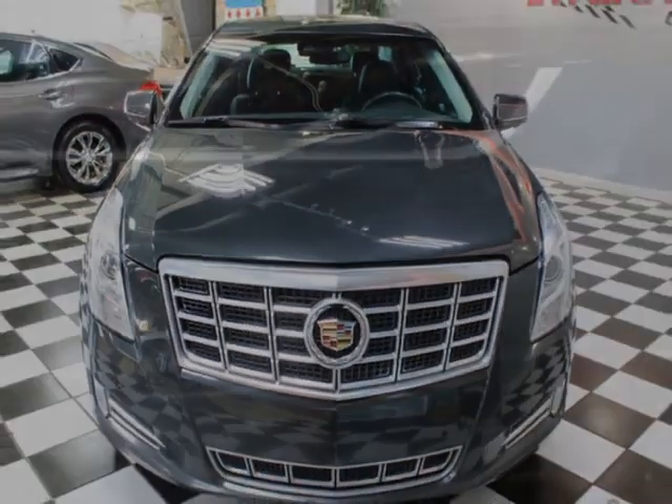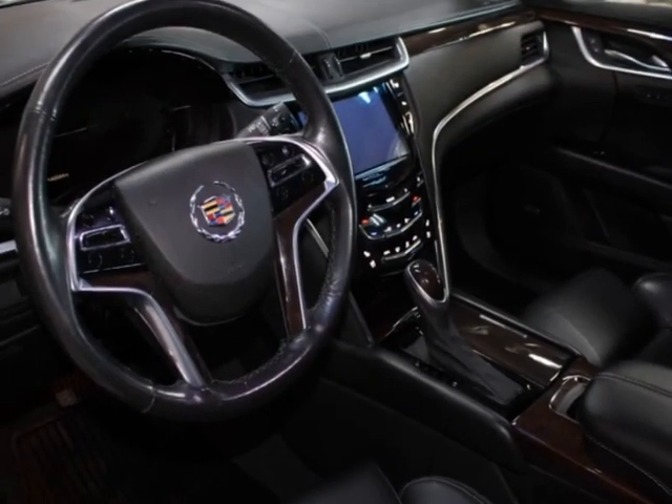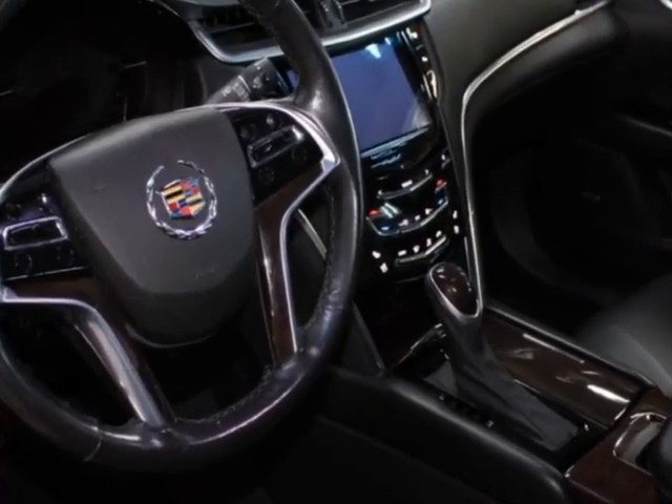This vehicle comes equipped with heated seats, dual-zone climate control, front AC seats, and a sunroof. Call us or email our friendly sales staff today to schedule a test drive.